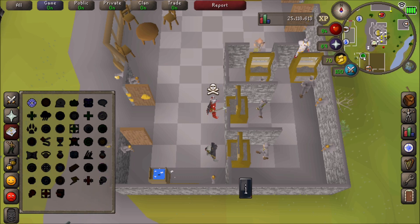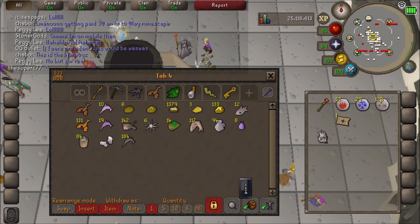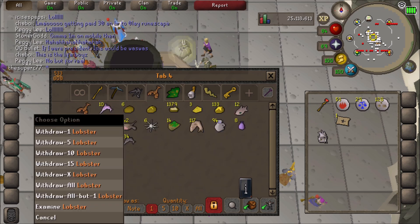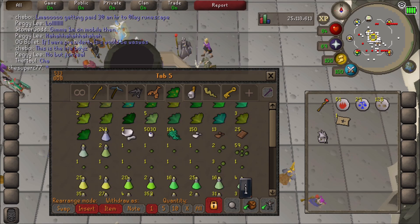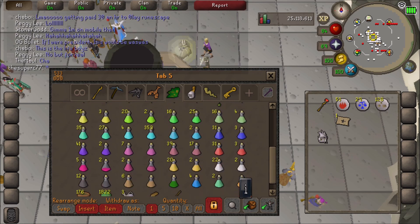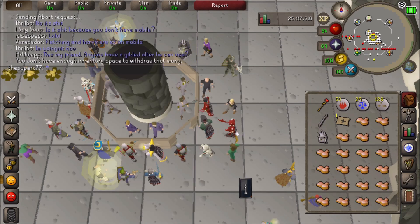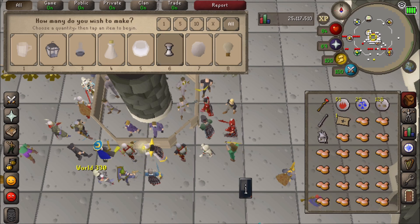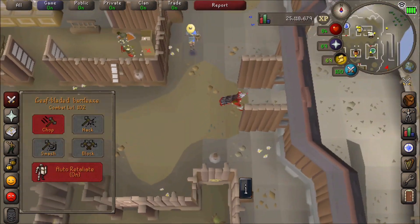One thing that I love about the mobile platform is the user interface for banking. Scrolling feels good, the items are big enough to clearly see. I think mobile will be an excellent platform for performing mundane tasks such as skilling, completing agility courses, doing farm runs. Honestly, you can do slayer with it and casual combat without any issues.